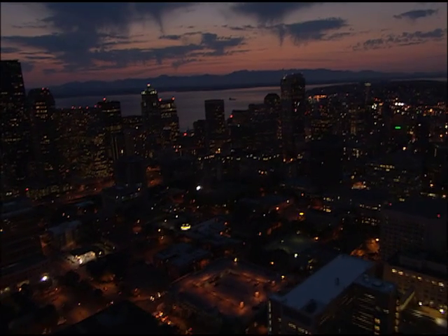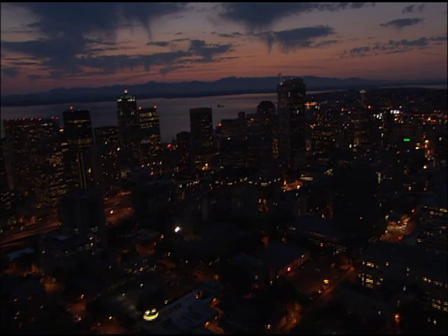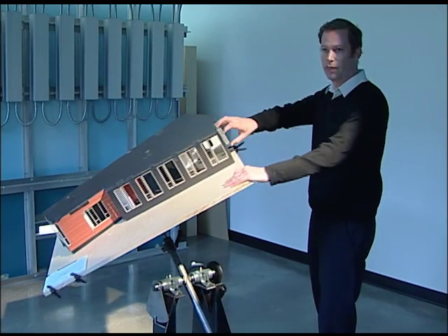Lighting in commercial buildings consumes roughly 25% of the total energy used in a commercial office building. Being able to turn the lights off is the key component of highly energy-efficient commercial buildings. That means good access to daylight.